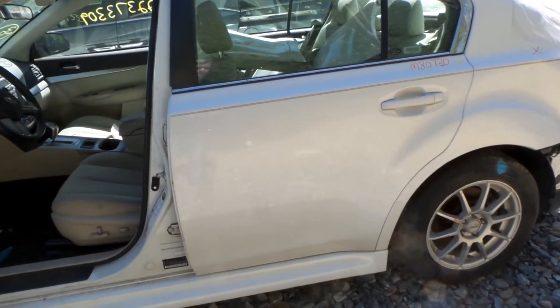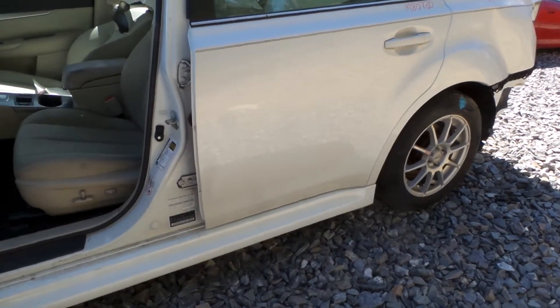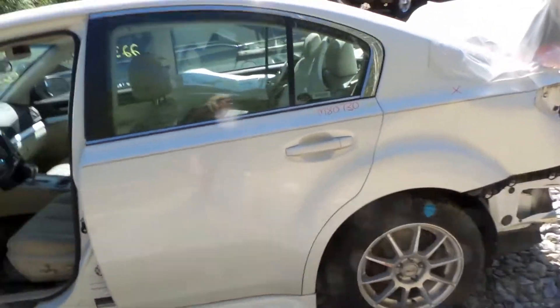The rear door has a couple of small pings but overall is in good shape for the year. We do have a good paint to match rocker molding. A good complete rear suspension and rear carrier.